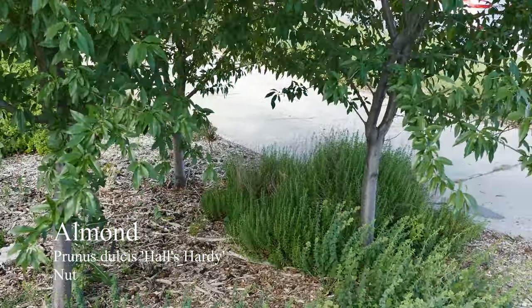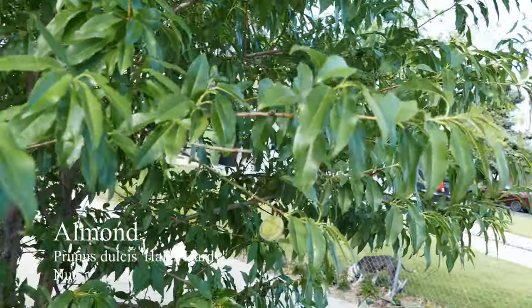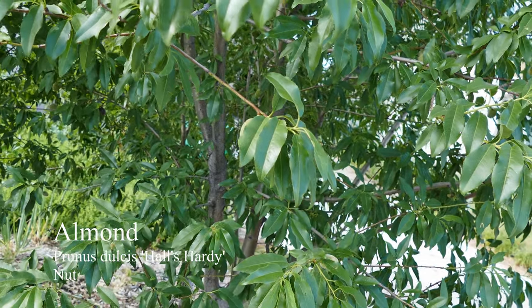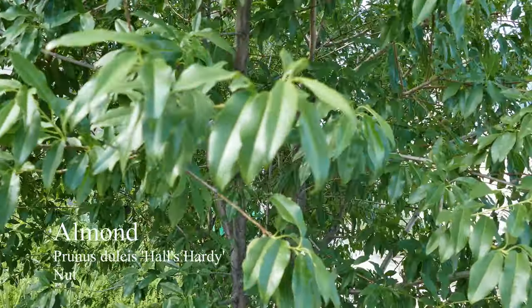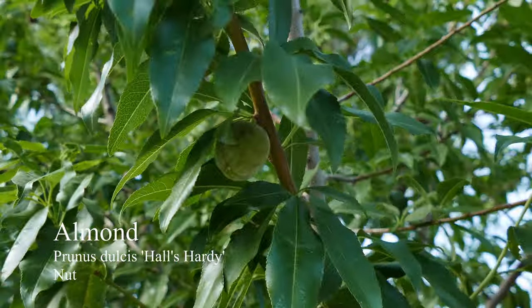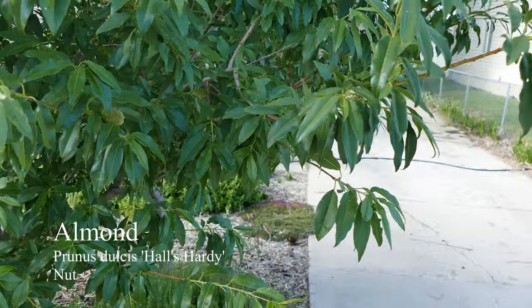Here we have Hall's Hardy Almond. I have three of these trees — they bloom like mad in the spring and are gorgeous. You can see some of the almonds developing. You can actually eat green almonds — it's an unripe almond fruit, fairly common in some countries. It tastes like a sour green bean.